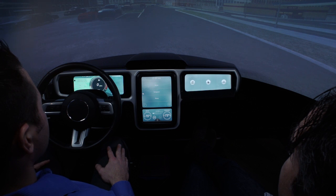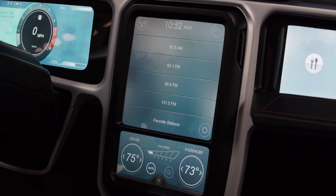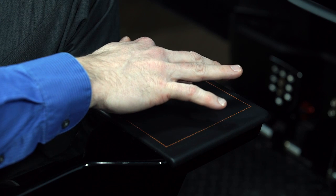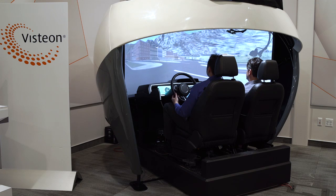Another feature that our touchpad enables are shortcuts. We can actuate a shortcut by touching any corner of the pad, simply dragging in the direction of the desired shortcut, and letting go, which then actuates a menu. This technology is inspired by quick select menus in the video game industry, and it enables us to select menu items much more quickly and efficiently. This enables the driver to spend less time looking at the infotainment screens and more time with their hands on the wheel and eyes on the road.